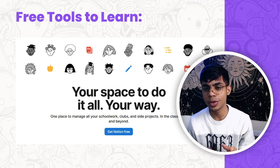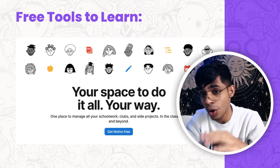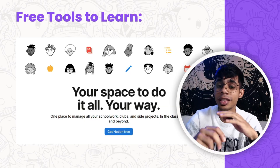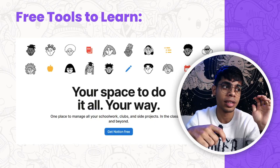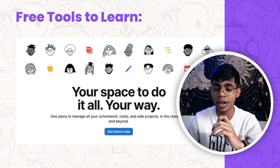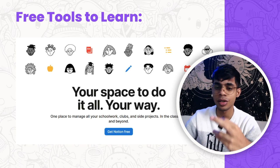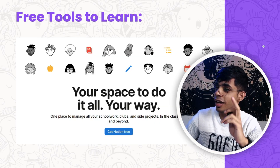The second tool is Notion. Notion is your one place to manage all your college work — clubs, side projects, assignments, classroom notes, handwritten notes, presentations, PDFs, and lecture notes — everything digitally. That helps you be more productive and keep track of everything you're doing as a student. The link is in the description; go sign in and start learning.